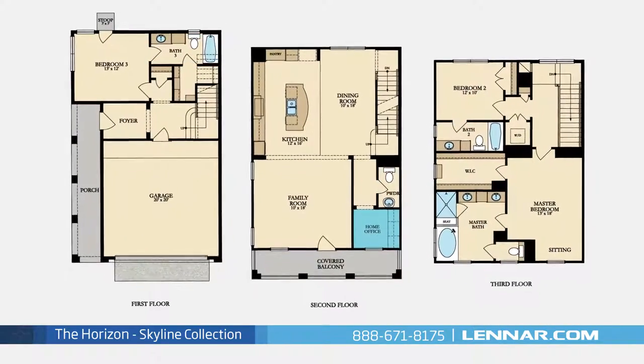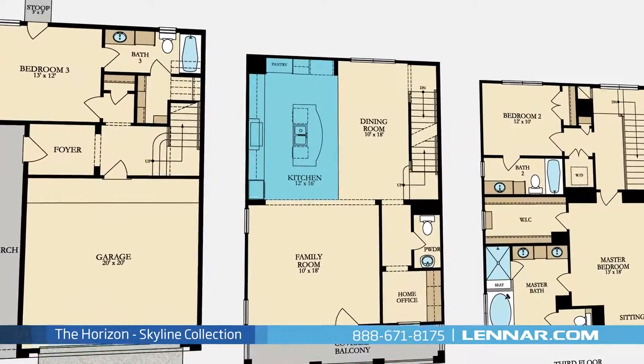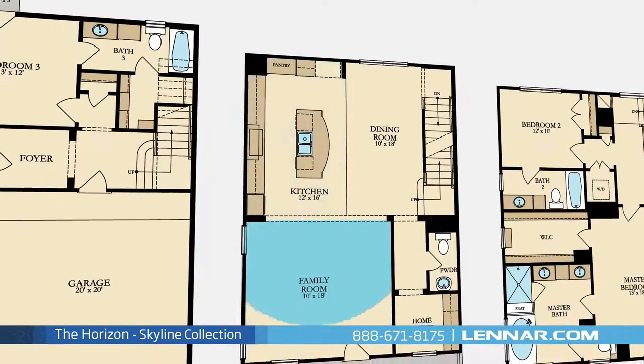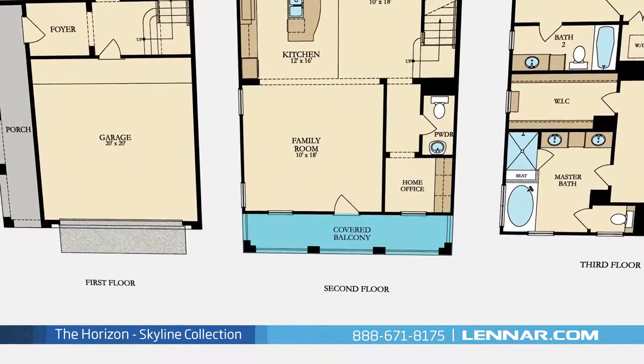The Horizon features a home office, an elegant dining room, a gourmet kitchen with granite center island and a large pantry, and a generous family room — all that interact perfectly with the outdoor covered balcony.